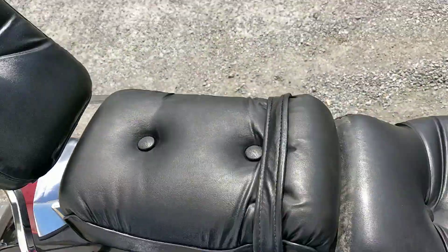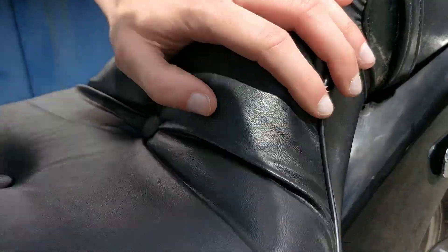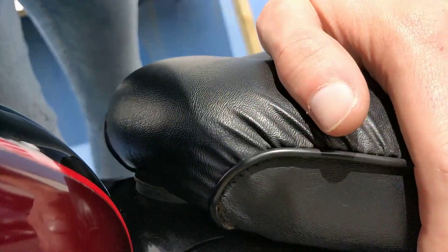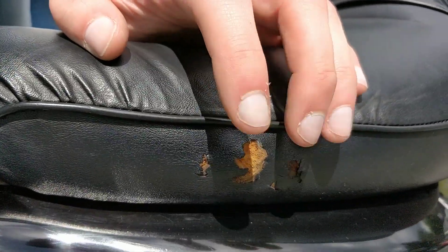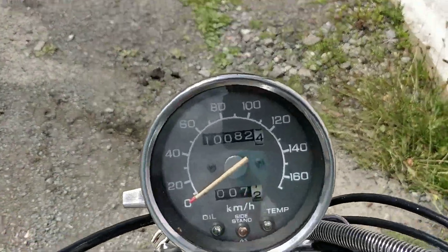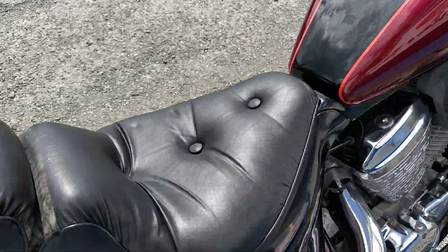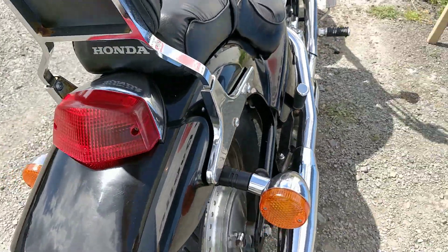The seat on this side is in good condition. I do know there is one mark on the other side — there it is there. At 10,000 kilometers, the rear mudguard is in very nice condition.